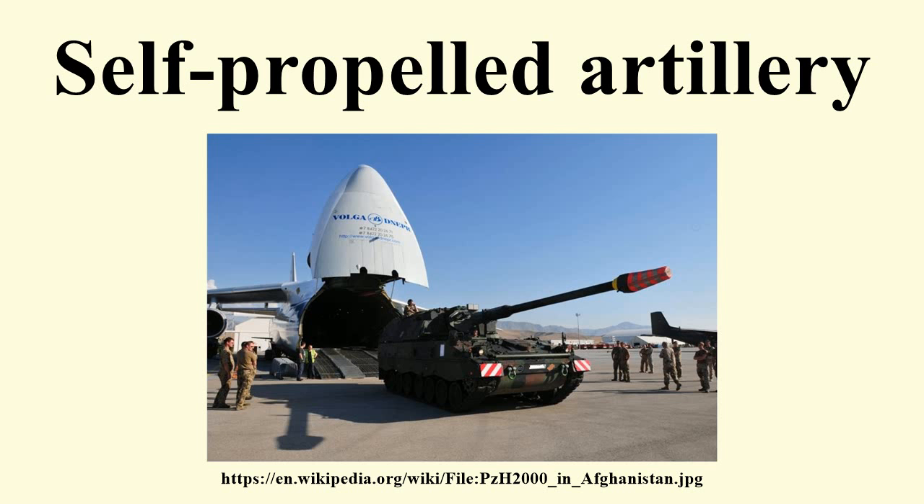By comparison, self-propelled artillery can stop at a chosen location and begin firing almost immediately, then quickly move on to a new position. This shoot-and-scoot ability is very useful in a mobile conflict and particularly on the advance.